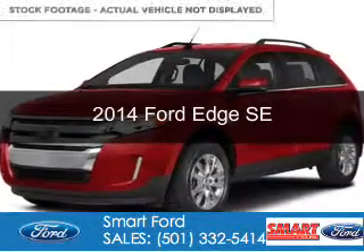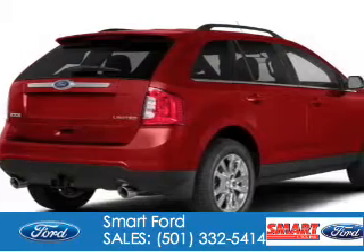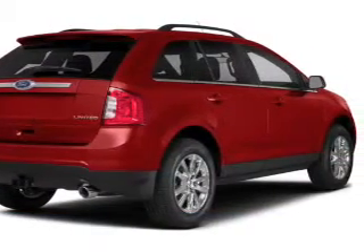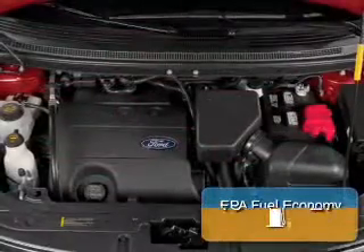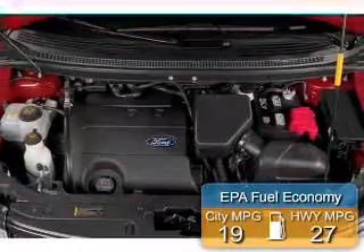This is a new 2014 Ford Edge. It's powered by front-wheel drive, a 3.5-liter, 6-cylinder engine, and a 6-speed automatic transmission. Great fuel efficiency saves you money by requiring fewer trips to the gas station.